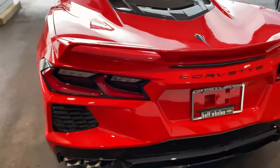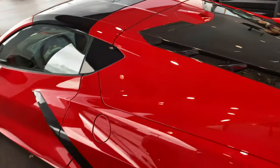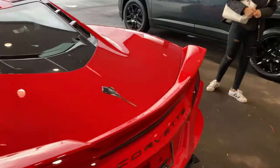Man, it's nice. I haven't even looked at the engine yet — let's check that out. The LT2. This is my first mid-engine and first actual Corvette guys. So let's head in, talk to Hisham, get the paperwork figured out and get this car going.